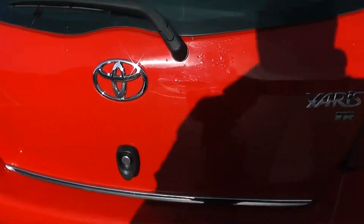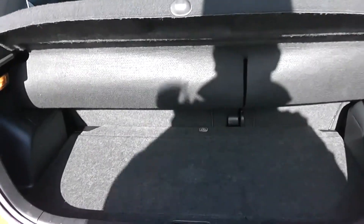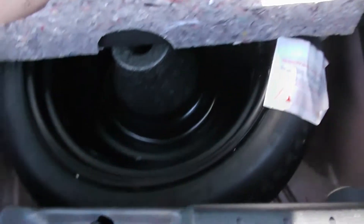Going inside now, starting with the boot. Decent sized boot space there for a small vehicle, with 60-40 rear seat splits if you need to pop your seats down to accommodate some extra luggage. There's a false bottom floor underneath for extra storage, and then a spare tyre at the bottom.